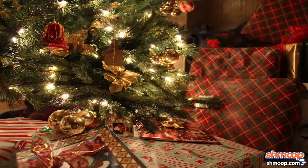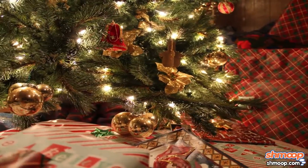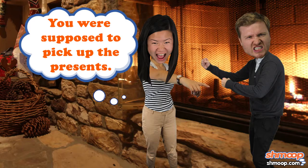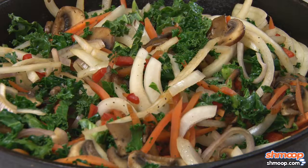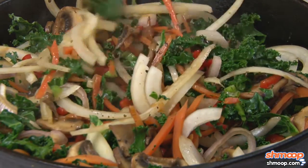The holidays — a time to come together to wage war over politics and tell the kids their life choices are just so disappointing. It's no different for the Rabbit family, who are preparing their annual Bunsgiving Fest.